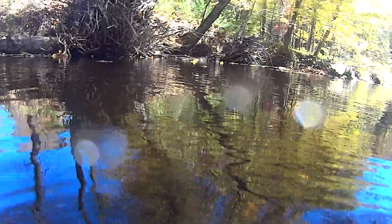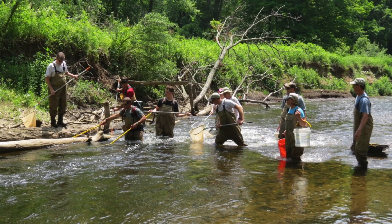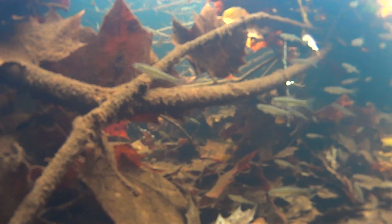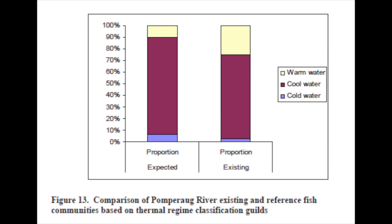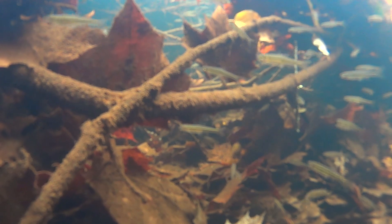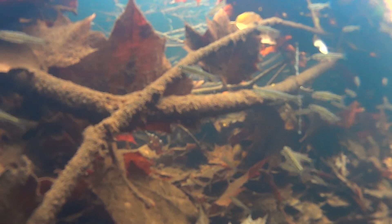The second component taken place before construction was a pre-installation large woody debris fish survey. This pre-installation fish survey took place in 2012 using a technique called electrofishing to determine what fish species were inhabiting the river. It was found that warm water fish species greatly outnumbered cold water fish species, and proportions of existing warm water, cool water, and cold water fish species did not match expected proportions. A post-installation fish survey was taken in 2014, and results have not changed much — warm water fish species still greatly outnumber cold water fish species.